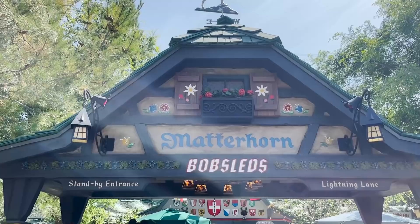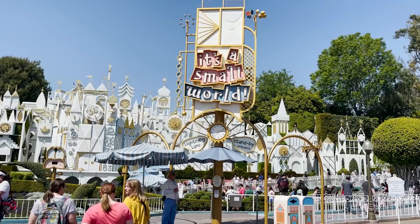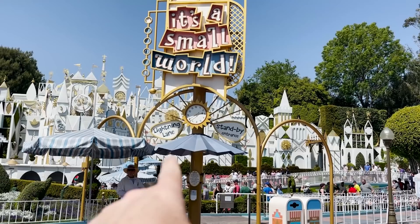Let me show you what it looks like when they have a Genie Plus line. Here's the Matterhorn — over this side is the normal standby entrance, and right over there is the Lightning Lane. That's what we're talking about — that's Genie Plus. It says Lightning Lane, but really we're talking about a Genie Plus lane. Here's another example: this is It's a Small World. You've got the standby entrance, and then right there you have your Lightning Lane. When it says Lightning Lane, it just means Genie Plus.